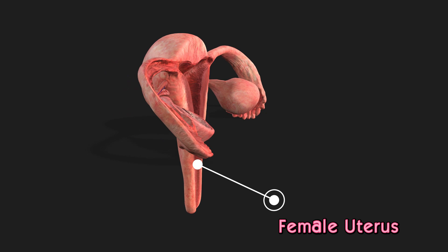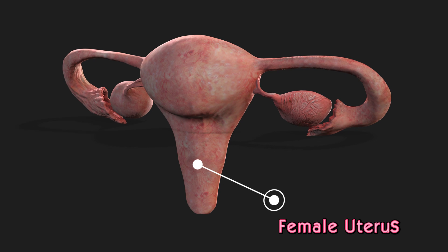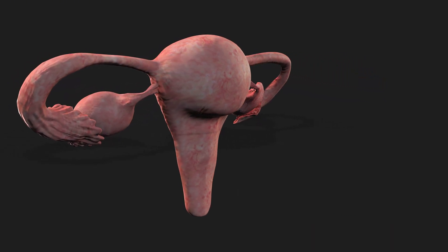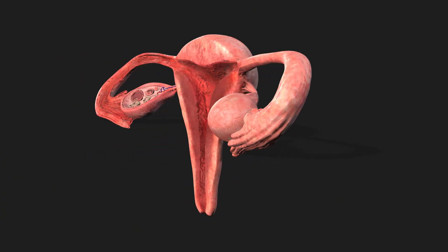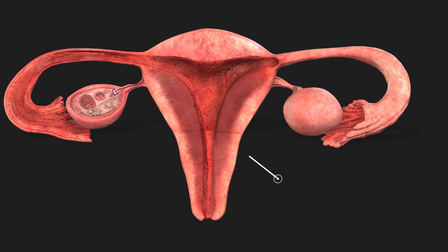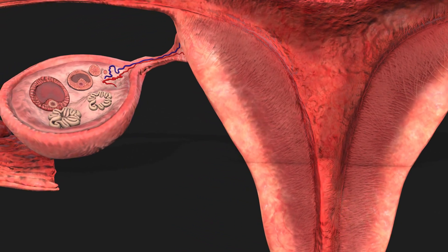Now, let's zoom in on the uterus to explore its detailed structure. The uterus is a pear-shaped organ with a thick, muscular wall, essential for housing and nurturing a developing fetus during pregnancy. It consists of three main parts: the fundus, body, and cervix. The inner lining, known as the endometrium, thickens each month in preparation for a potential pregnancy.